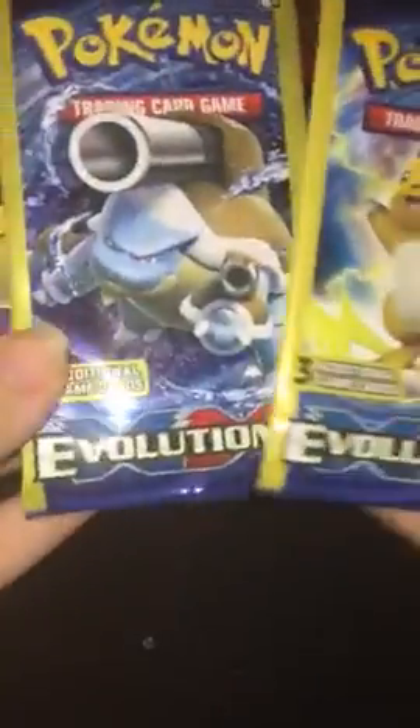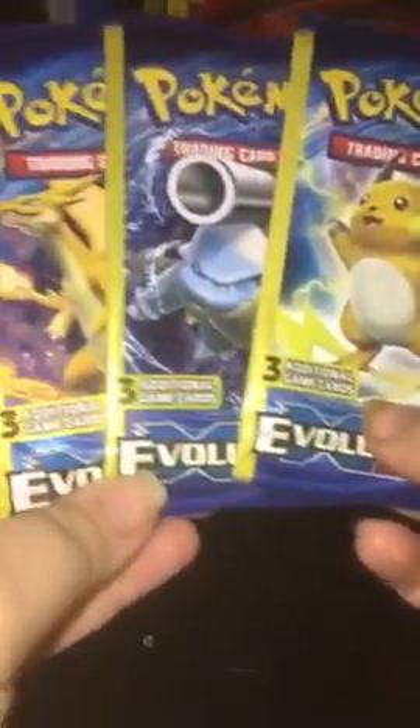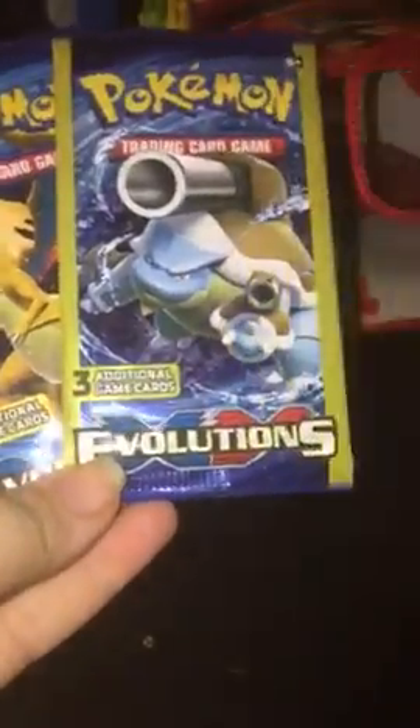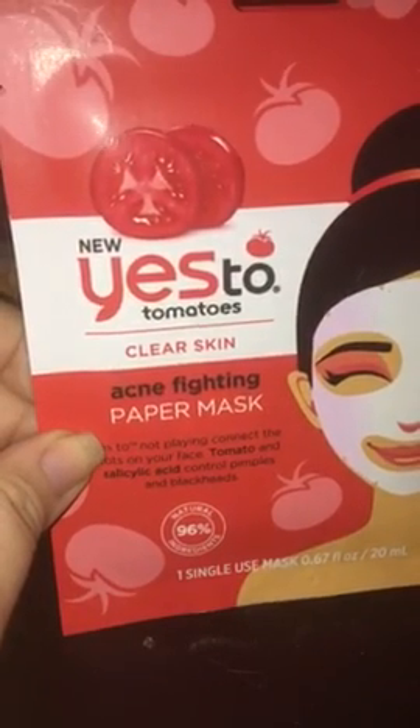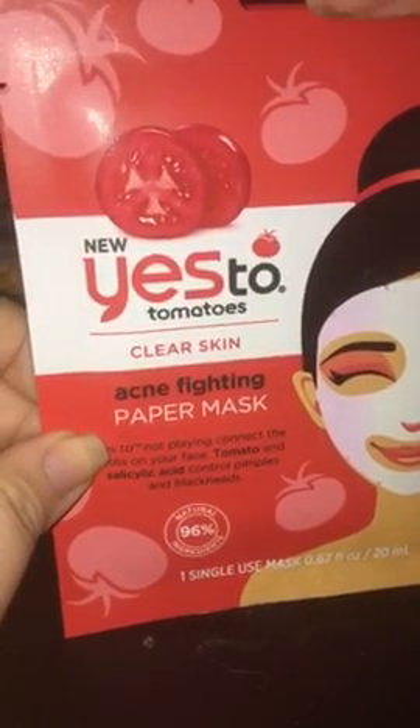Super excited about that. And then three more packs of Pokemon — these are all three Evolutions packs. I got Blastoise, Charizard, and Raichu packs. So I got those in my stocking as well. And then I got two Yes To sheet masks, and these are the acne ones. I've been really wanting to try the Yes To sheet masks because I use their wipes all the time and I absolutely love them.